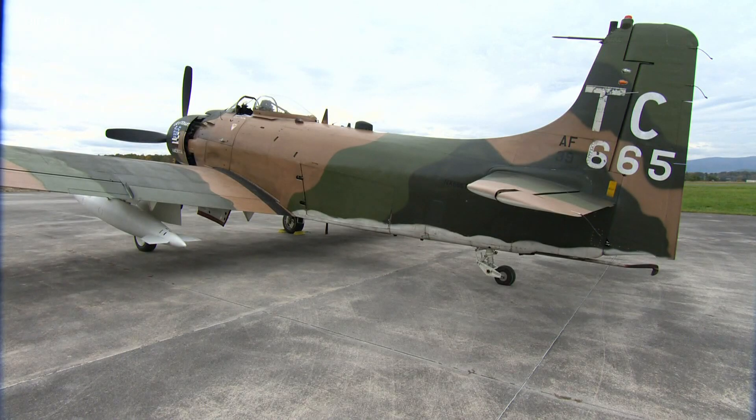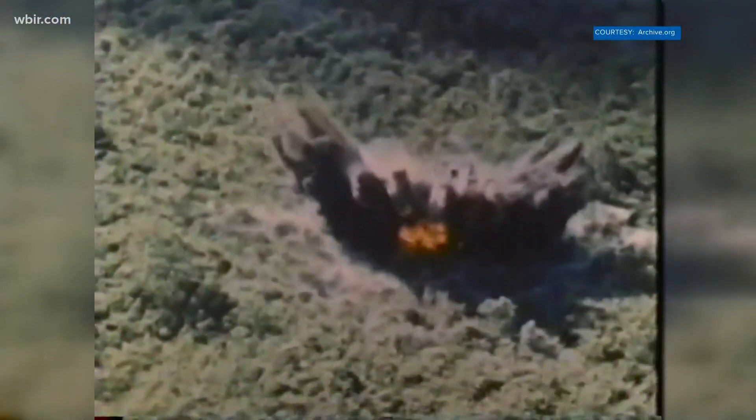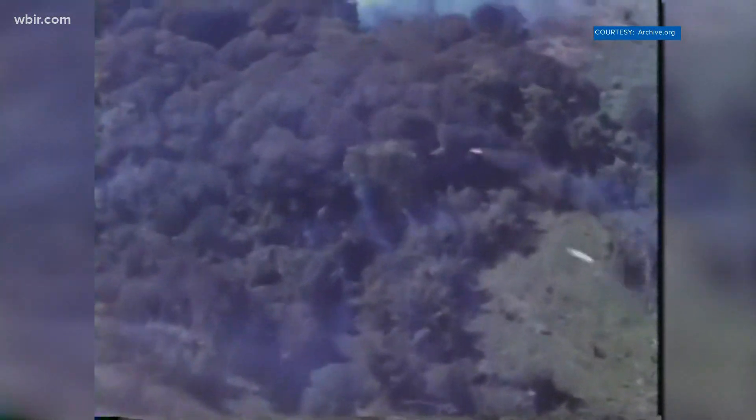What made this aircraft so critical for search and rescue? It can stay on station for an extended period of time, it can take a lot of battle damage, and more importantly, it's slow enough that it can strike with precision.